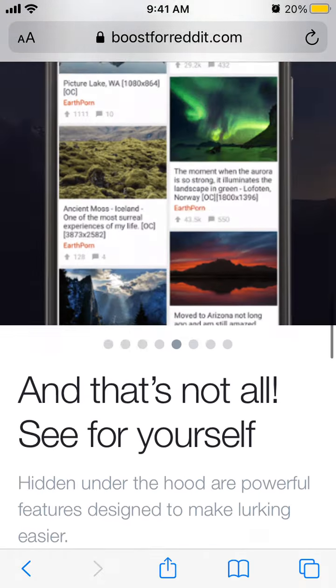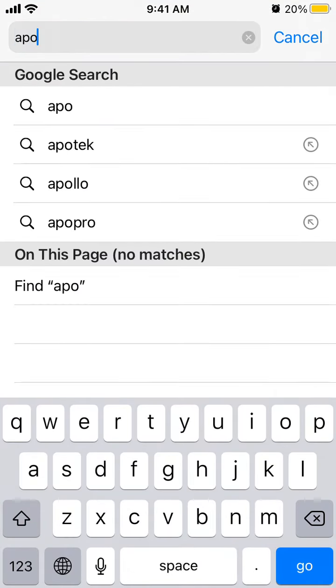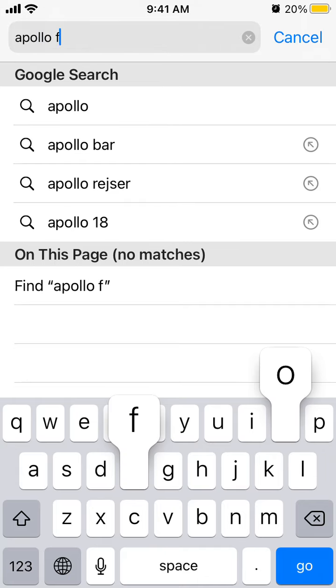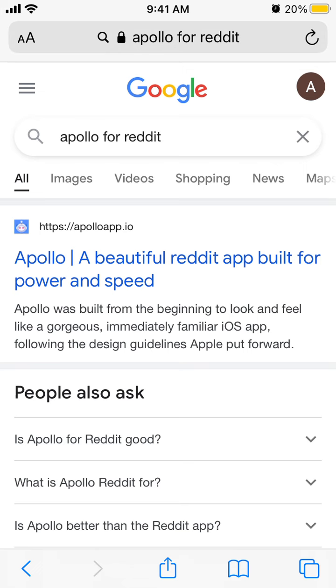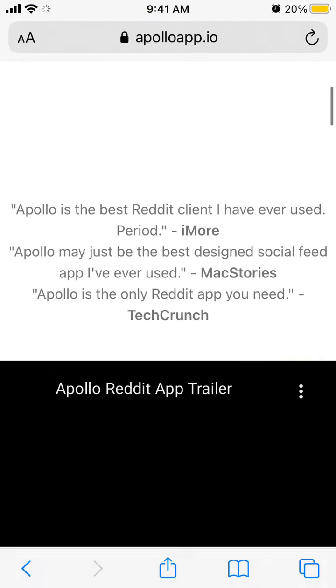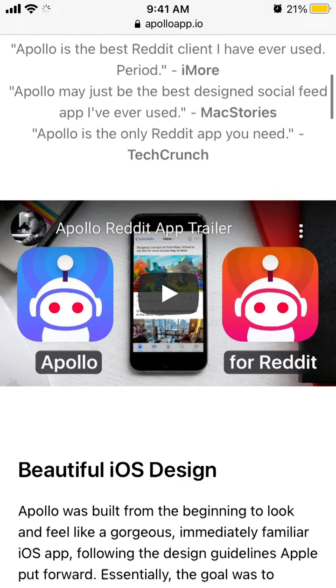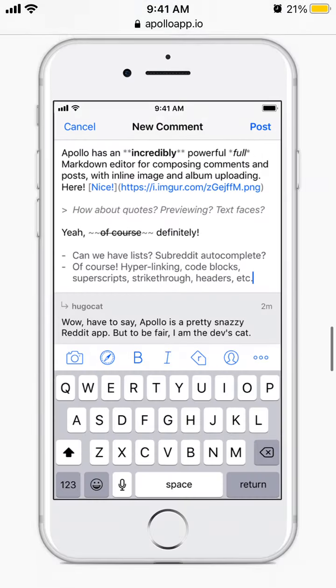For iOS there is something like Apollo — that's another Reddit browser available on iOS but not on the Google Play Store. I think these are two apps where you can really enjoy Reddit on all these platforms.